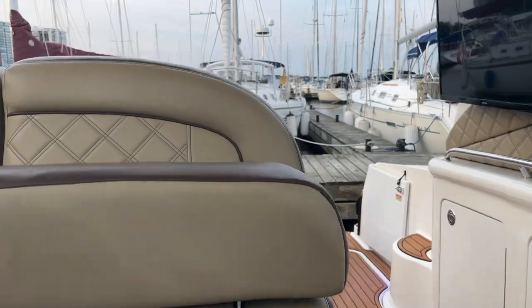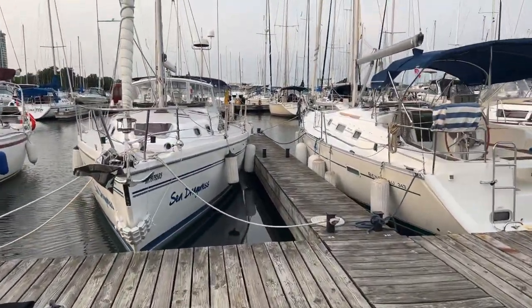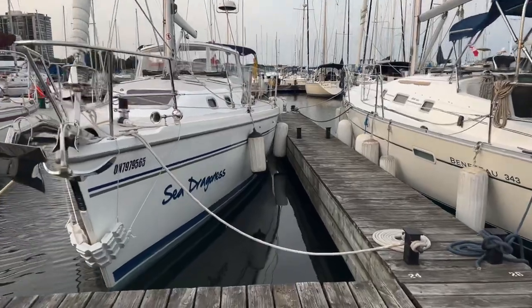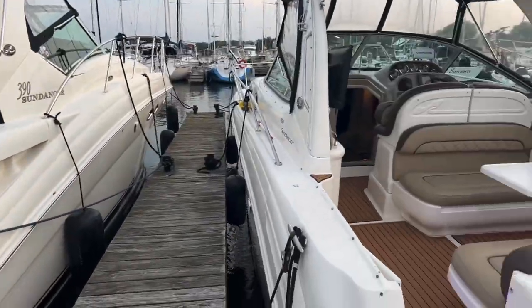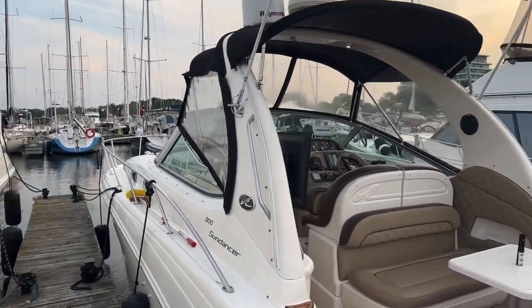Let's jump out and take a look at the outside here. The owner's done a lot of nice upgrades on this boat — there's nothing short of pride of ownership standard when coming on board. Just a beautiful boat.